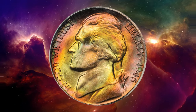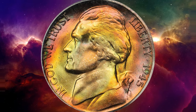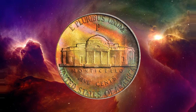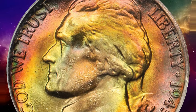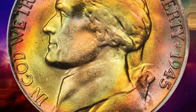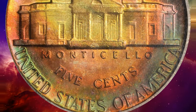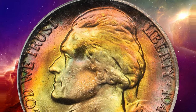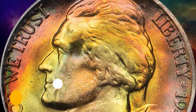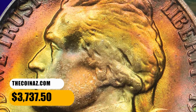Here is a 1945 P Jefferson nickel in MS67 condition, with remarkably vivid toning and multiple colors blanketing smooth frosty features. According to the PCGS census, the grading service certified 1,980 specimens in MS67 grade, with only four numerically finer. This example was sold for $3,737.50.